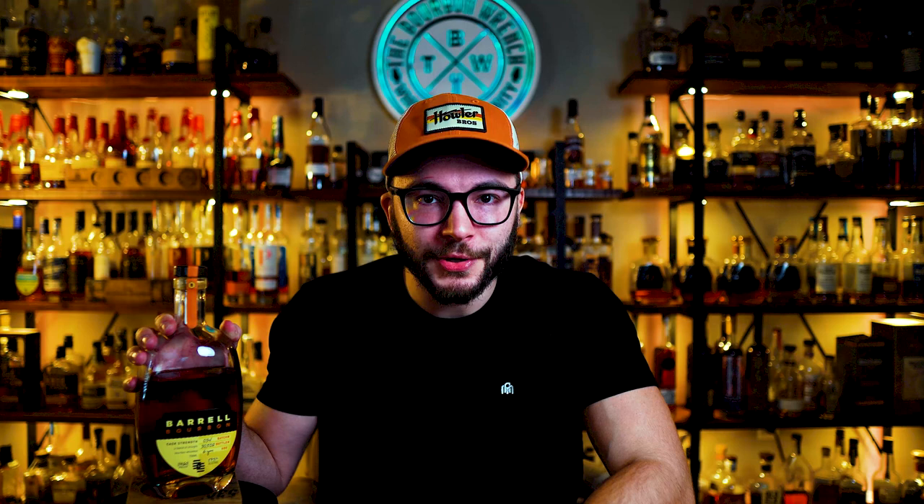Barrel Bourbon Batch 34. I am so excited for this batch. Last year, Batch 33 kind of blew my mind. It was the first bourbon I've tried from them — only took me 33 batches to jump on board — but finally did, and absolutely incredible. It made it into my top 2022 whiskeys of the year. Makes me super excited for Batch 34, so let's just get right into it.